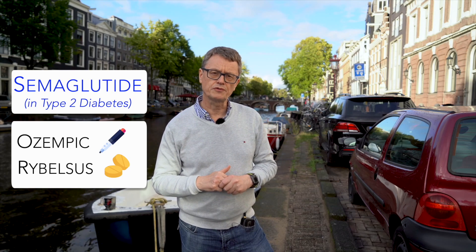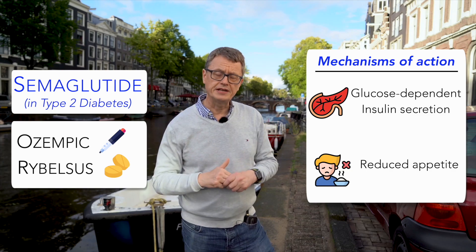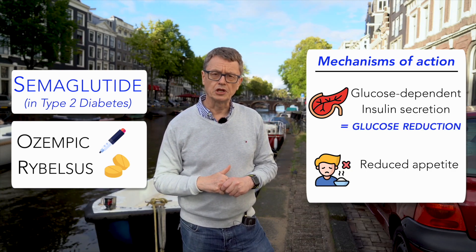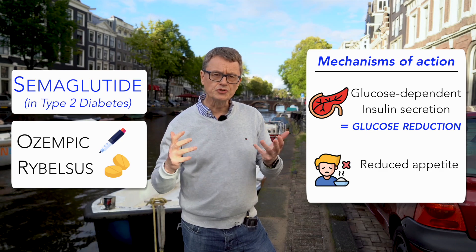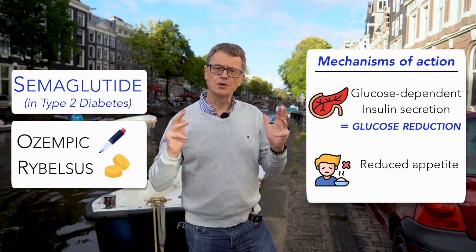This drug has been in the news a lot. We've known it's been a good drug for type 2 diabetes for some time, with its glucose-dependent insulin secretion, which means we can lower glucose in people with diabetes. It also reduces appetite by various different mechanisms, leading to weight loss.